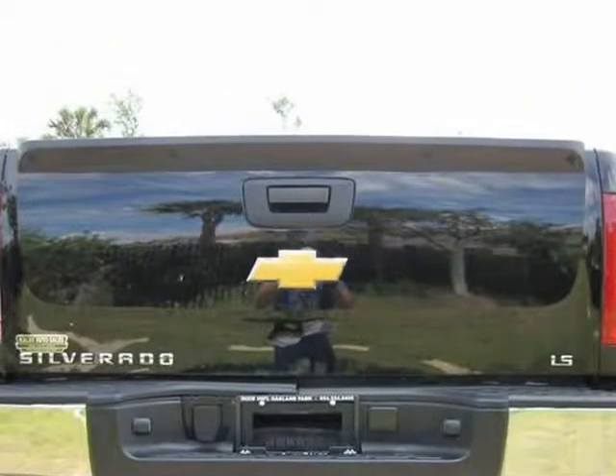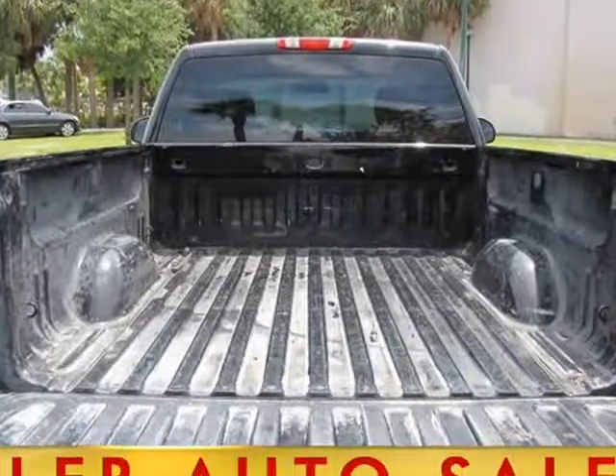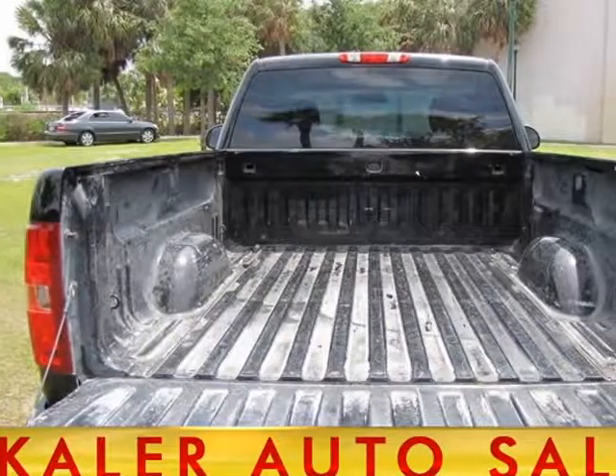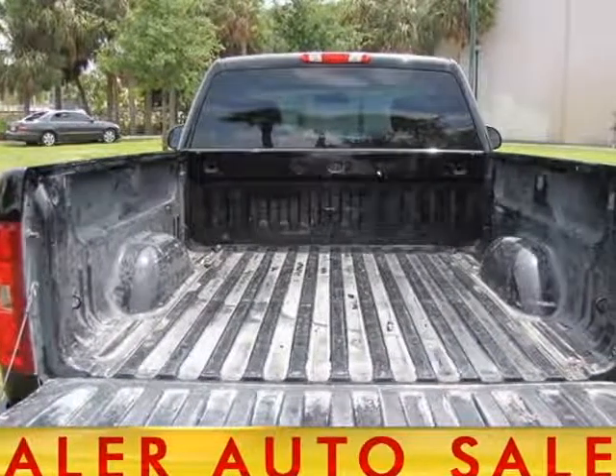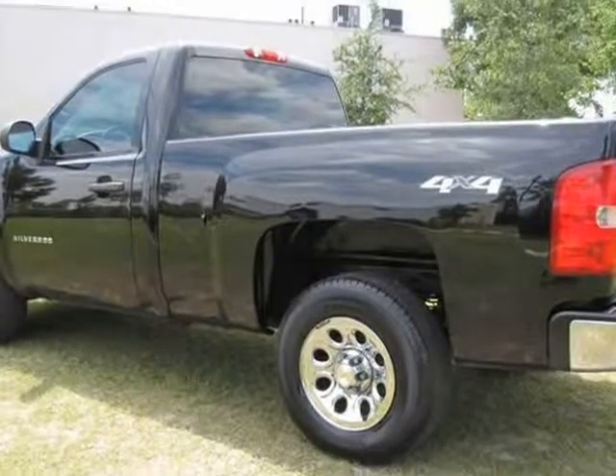We are conveniently located 5 minutes from I-95 in the heart of Fort Lauderdale, Oakland Park, Wilton Manors. Minimum down payments required. Check out our website at www.coloradosales.net or call 954-524-0400.